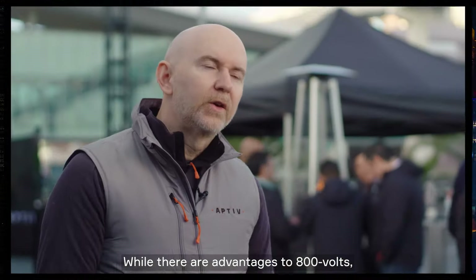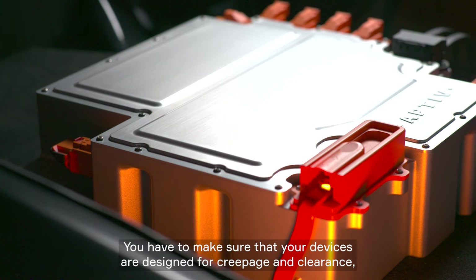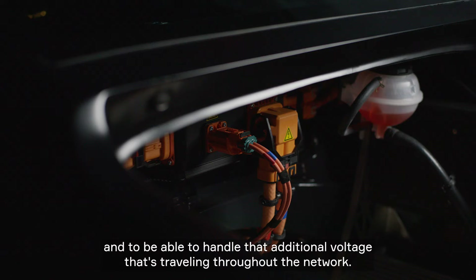While there are advantages to 800 volts, there are also challenges that we have to overcome. You have to make sure that your devices are designed for creepage and clearance and are able to handle the additional voltage traveling throughout the network.